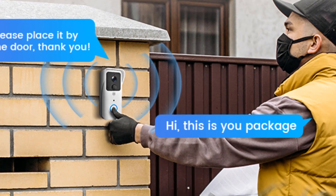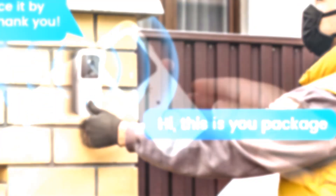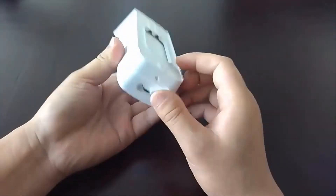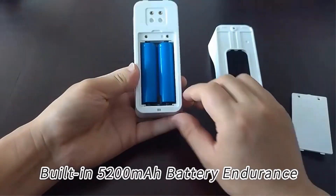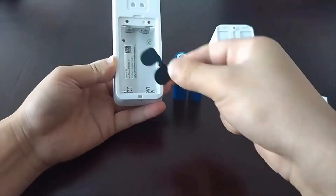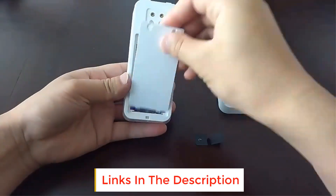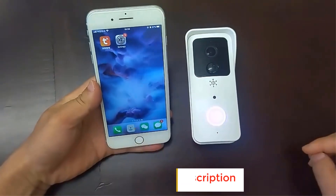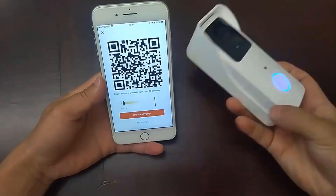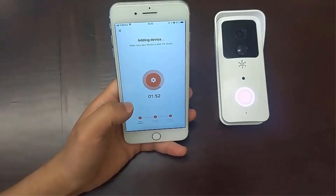Number seven: 5G/2.4G Wi-Fi Video Doorbell. Features a 2MP 1080p camera lens with a 166-degree diagonal and 120-degree horizontal wide angle. Supports three wake-up types: mobile phone remote, fast wake-up, and motion detection call button press. Compatible with 5G and 2.4G Wi-Fi, supporting Tuya app and Smart Life app. Optional 52 ringtones on chime. High-quality two-way intercom with noise cancellation supports person and motion detection, with real-time alarm push to mobile phone and day/night automatic mode switching.